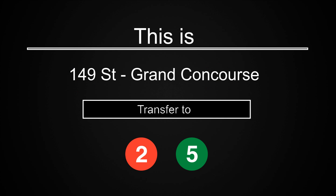This is 149th Street, Grand Concourse. Transfer is available to the 2 and 5 trains.